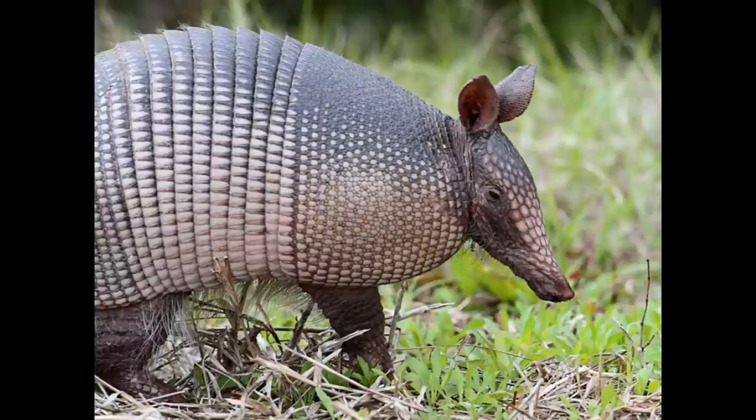Similar to anteaters, they have long sticky tongues that work perfectly for when they are hunting termites or ants. Armadillos are able to consume thousands of insects each day.